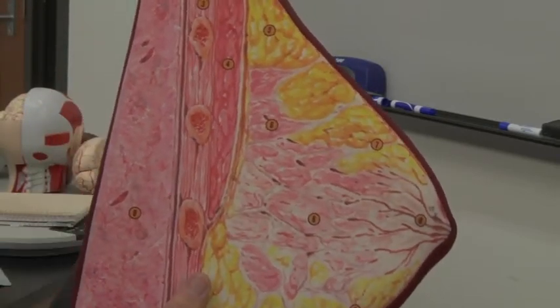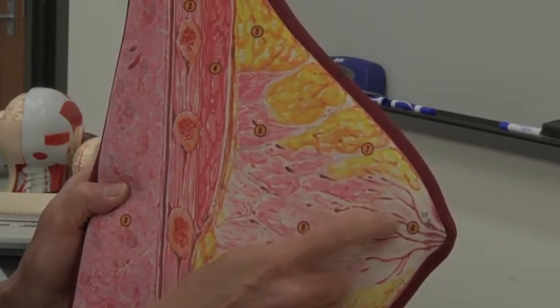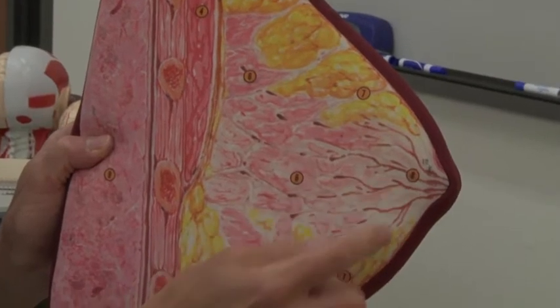So you go from the alveolar glands, then you move down into what's known as the alveolar ducts. These little ducts right here are all known as alveolar ducts.